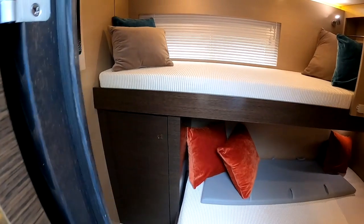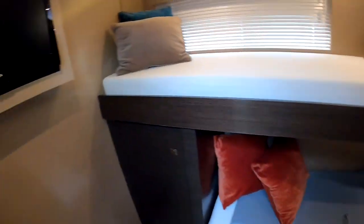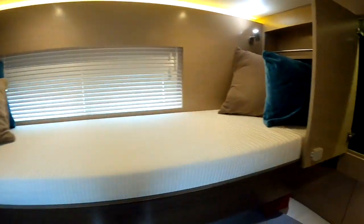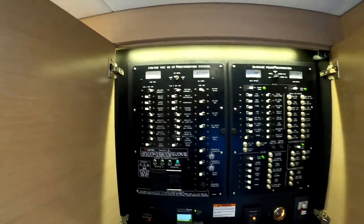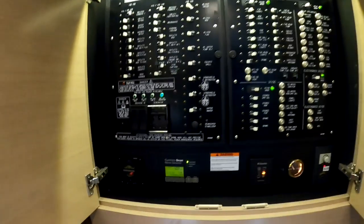To our starboard side we've got twin bunks with its own TV. There's also a nice area here for your electrical control panel as well as the generator.